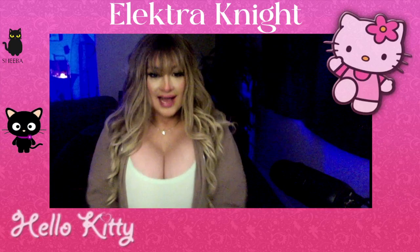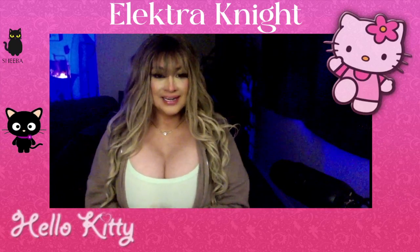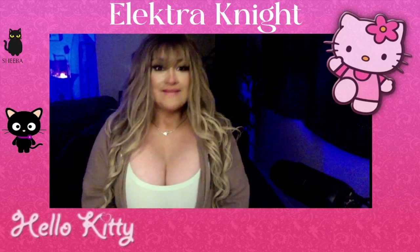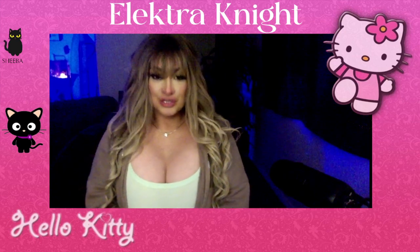Aloha! Hola! Konnichiwa! Hi! Well, hello there everyone! Electra here. I hope you are having a fantastic, wonderful day.